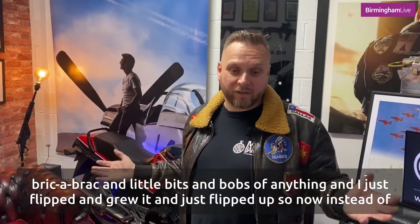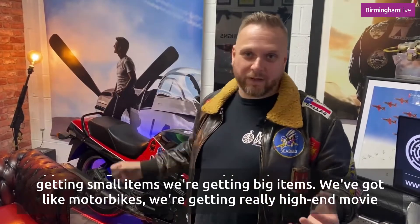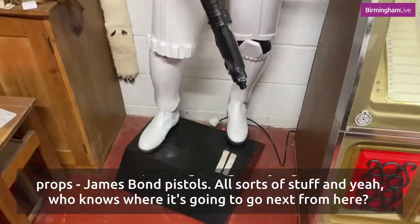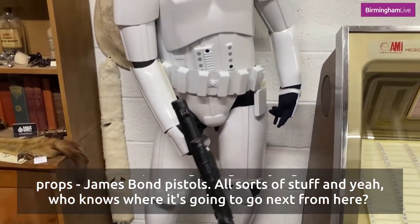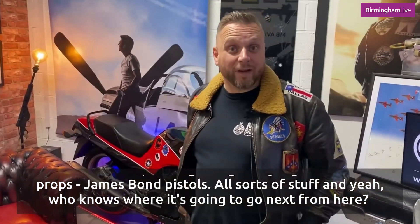Now instead of getting small items, we're getting big items — motorbikes, really high-end movie props, James Bond pistols, all sorts of stuff. Who knows where it's going to go next from here.